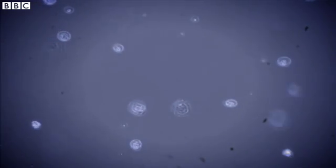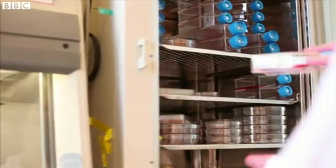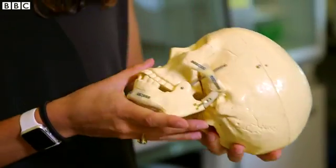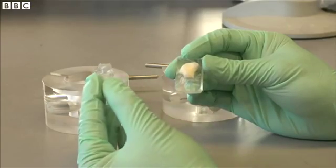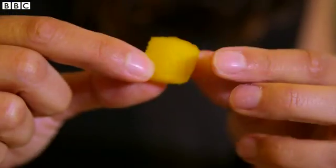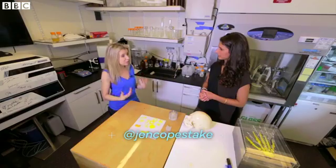EpiBone is currently testing its product on cheekbones in research pigs. But with FDA approval, bones could be implanted in clinical trials on humans in the next couple of years, and commercially available within six or seven years. The focus now is on smaller bones used in facial reconstruction, but could one day move to larger, more complicated bones — could you actually grow bones if somebody lost a limb?